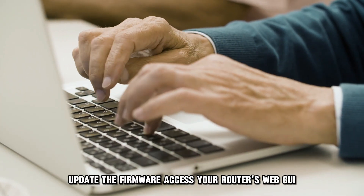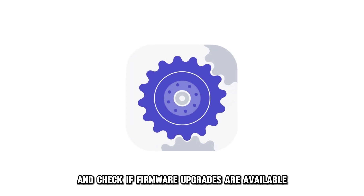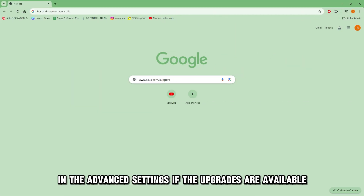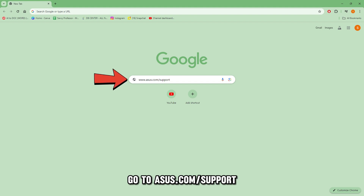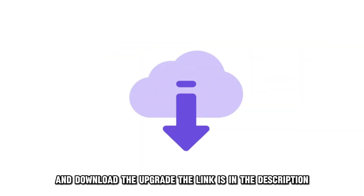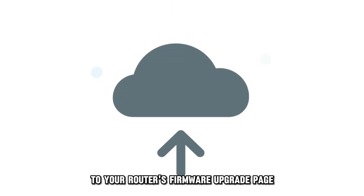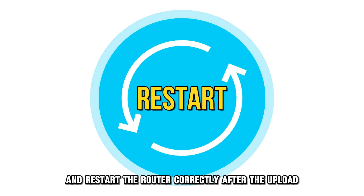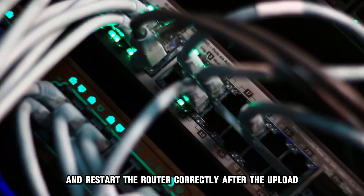Update the firmware. Access your router's web GUI and check if firmware upgrades are available in the advanced settings. If upgrades are available, go to Asus.com/support to access the ASUS Global website and download the upgrade. The link is in the description. Upload the downloaded upgrade file to your router's firmware upgrade page and restart the router correctly after the upload.